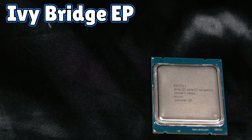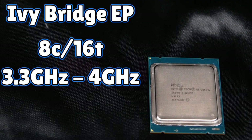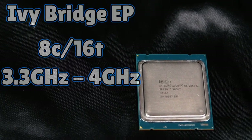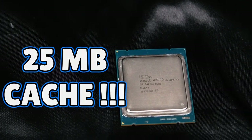Hailing from Ivy Bridge, this one-time monster sports 8 cores with hyperthreading, a 3.3 gigahertz base clock, and an incredible 4 gigahertz max turbo clock with a staggering 25 megabytes of cache, all of which was absolutely bonkers for 2013.